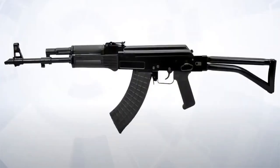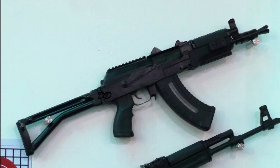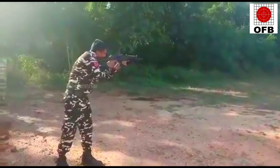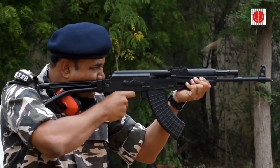Pritchi Assault Rifle comes with a fixed buttstock variant, a side-foldable buttstock variant, and an under-foldable buttstock variant. Pritchi Rifle also has a close-quarter carbine variant known as Traika or Tritchi carbine. Traika has a 150 m maximum effective range, whereas Tritchi Assault Rifle has a 300 m effective firing range.